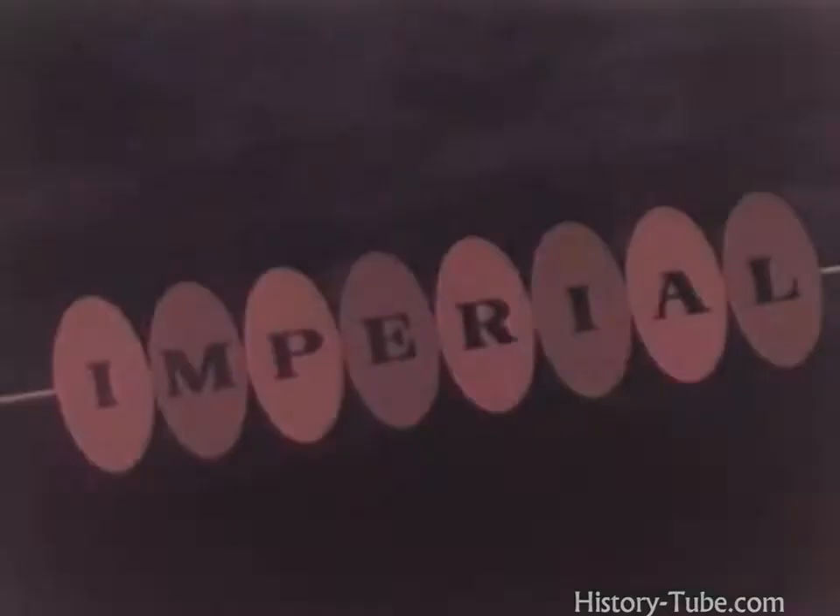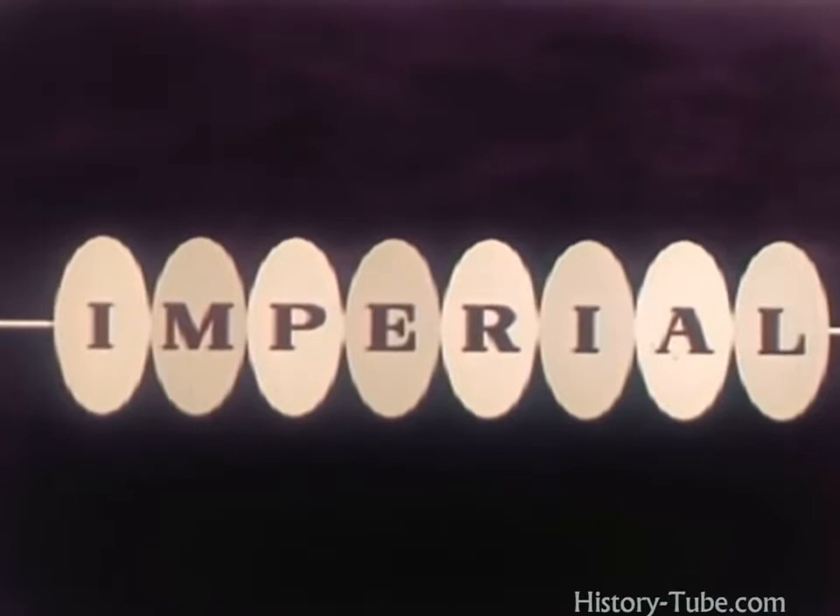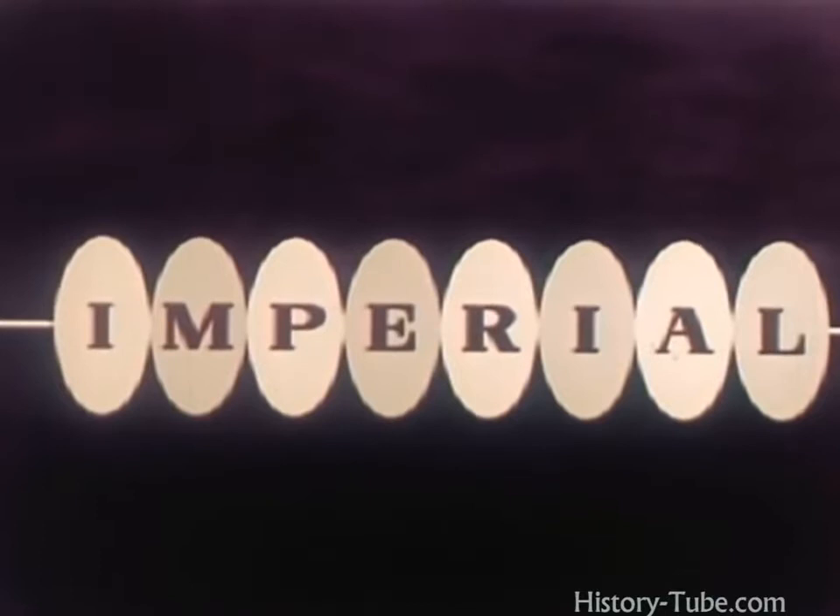Imperial — crowning achievement in over 35 years of ever-advancing leadership. Imperial — a challenging new sales opportunity to make 1957 a year of excitement for every Frigidaire.